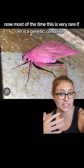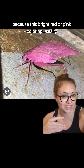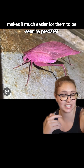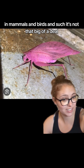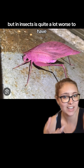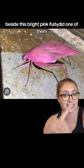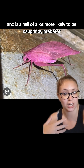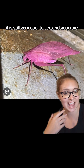Most of the time this is very rare. If it is a genetic condition, it's most often a deleterious mutation because this bright red or pink coloring usually, especially in the cases of insects, makes it much easier for them to be seen by predators. In mammals and birds it's not that big of a deal — it may mess with camouflage a little bit — but in insects it's quite a lot worse. If you picture a normal green katydid beside a bright pink katydid, one of them is a hell of a lot easier to see and far more likely to be caught by predators. But while it may make survival a little bit trickier, it is still very cool to see, and very rare.